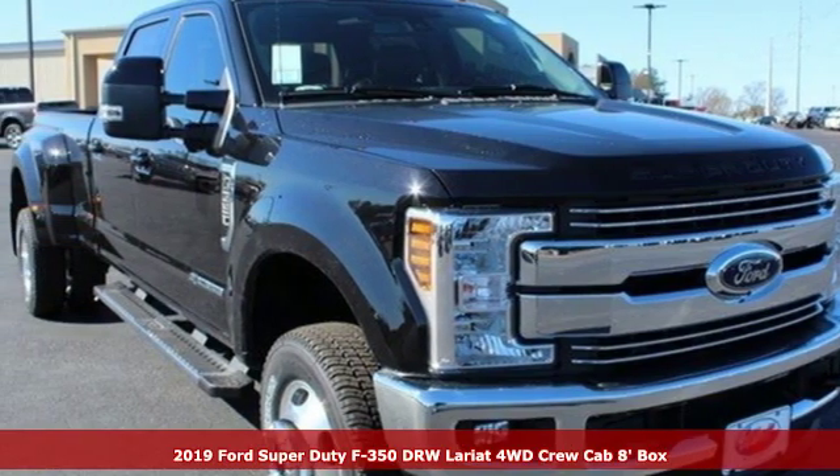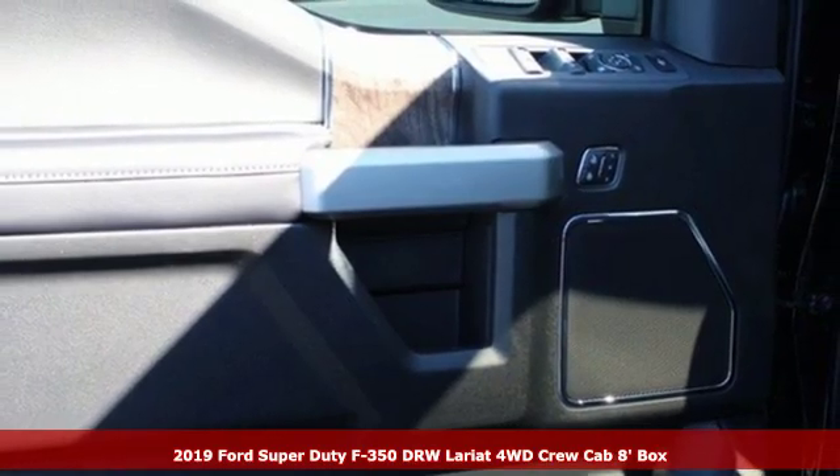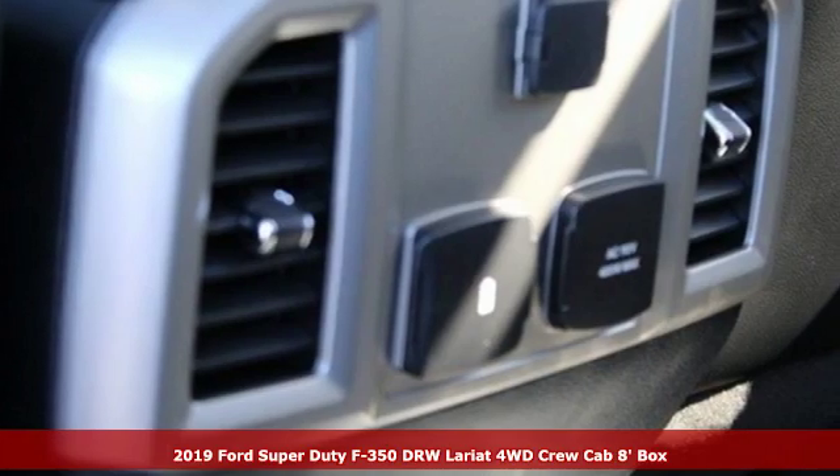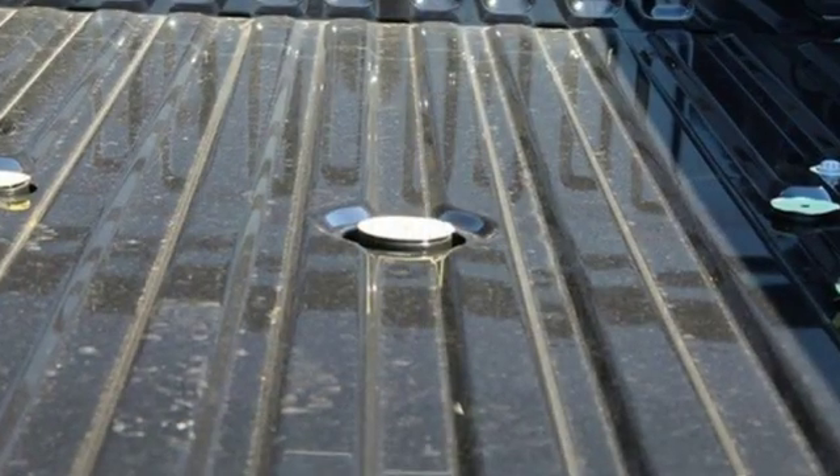It's a new 2019 Ford Super Duty F-350 double rear wheel. This truck has a super strong work ethic and it's ready to punch in when you are. It's equipped for all your driving needs and wants.